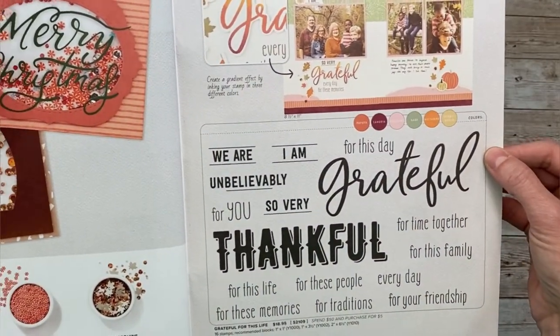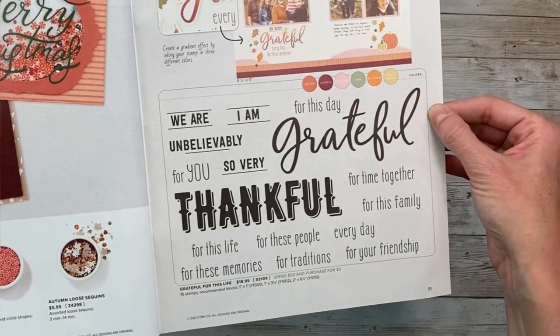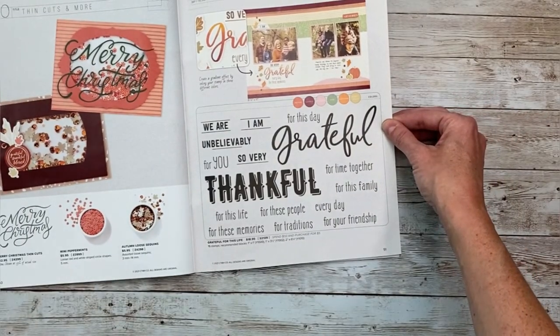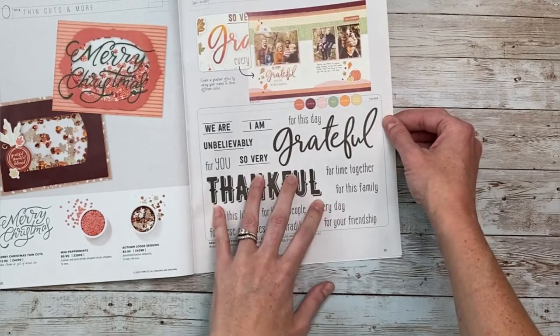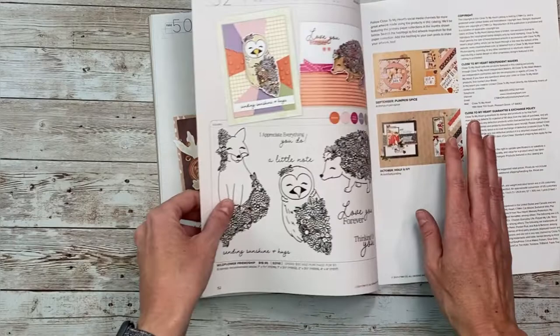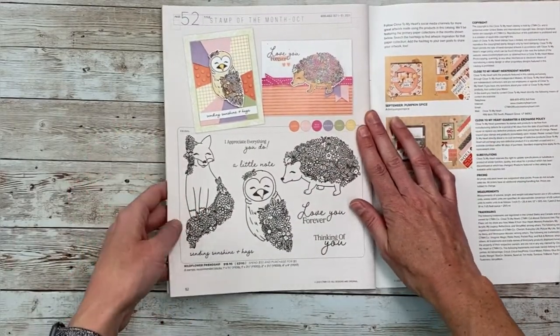This is the September stamp of the month — available for $5 with a $50 purchase. Or if you are a VIP, as I mentioned at the beginning, you can get this for free with a $50 purchase. That's just one of the many perks of being a VIP — I'll link the information below. And here is next month's stamp of the month — isn't that gorgeous? That's going to be really fun to play with.